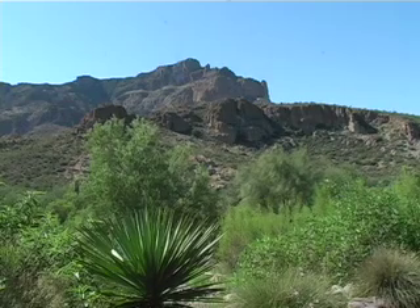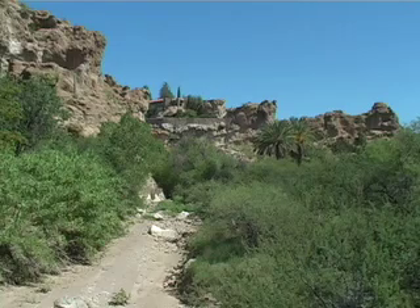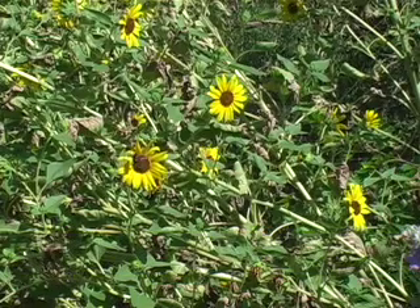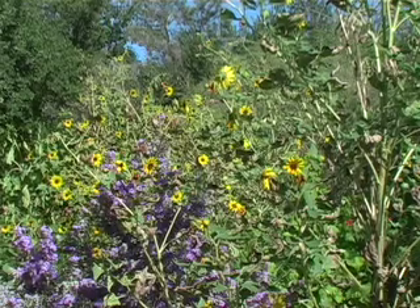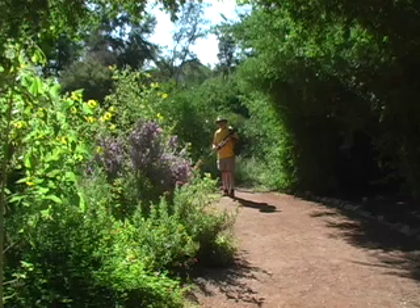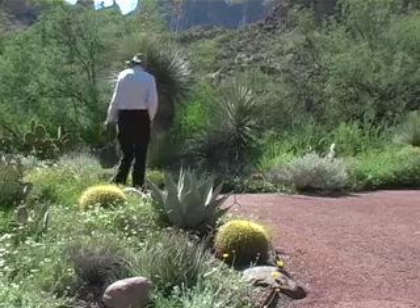In the shadow of Picket Post Mountain is a haven for horticulture from around the world. The fervent vision of philanthropist William Boyce Thompson to create an arid region arboretum is realized just west of Superior, Arizona. A state park since 1976 in the scenic Queen Creek Canyon, the Boyce Thompson Arboretum is a must destination for photographers and people interested in desert creatures and all things botanical.